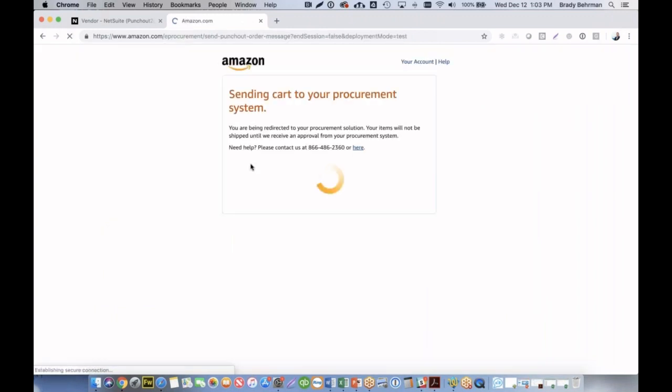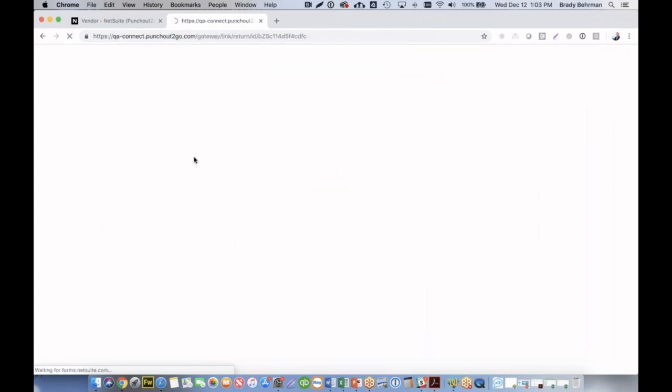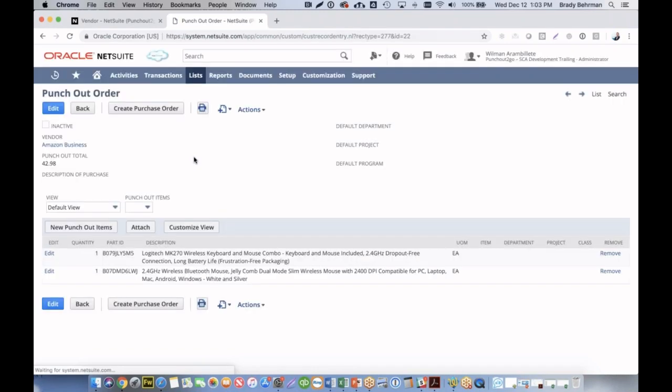On click, the items will be sent back into our NetSuite ERP sandbox — in this demonstration — where we then can match up the part numbers with our internal IDs and ultimately create a purchase order.